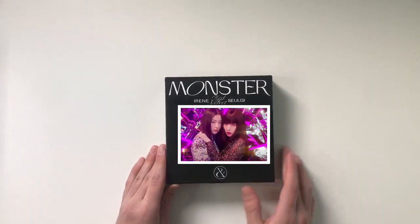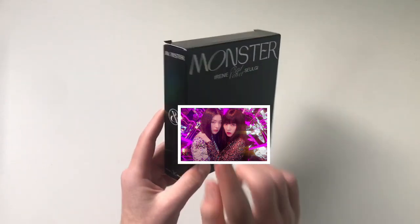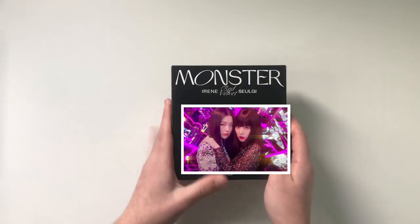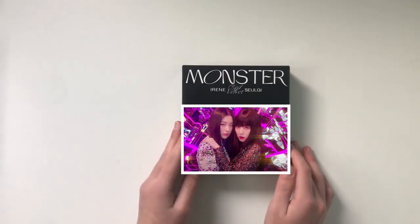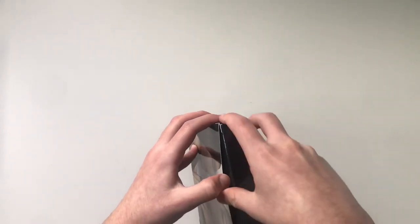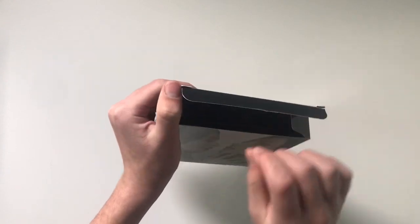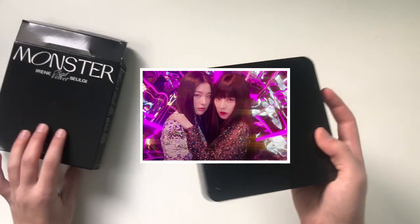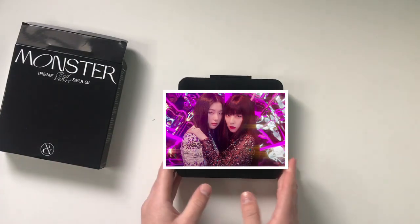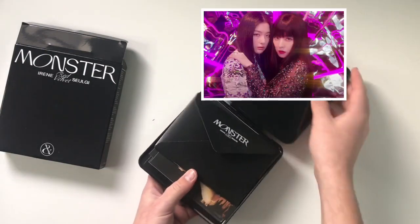The next album is my first least favorite, and oh my gosh, I do not like this packaging. This is Irene and Seulgi's Monster album — I forget which version this is. Once again, this is not about the pictures because obviously these pictures are absolutely stunning, but the packaging — when I first got it I was like 'oh my goodness this is going to be so cool,' but I don't like it at all. When I open it, it's kind of hard to get it out without bending or ripping anything. Then you take this out, which in my opinion kind of looks like a lunch box or a makeup box situation.